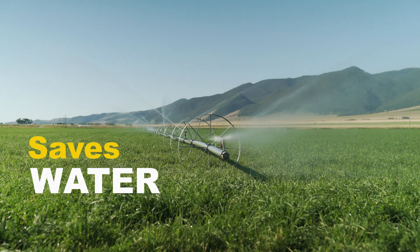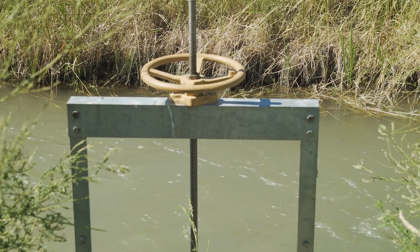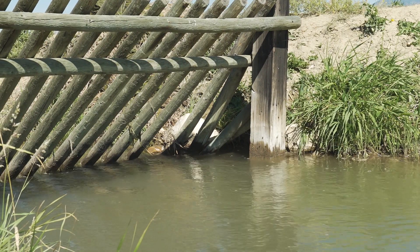Before we decided to do this, we were flood irrigating, so it would have taken around 2,400 to 3,000 acre feet of water to irrigate this. In a year and a half we've used around 1,200 acre feet. That's how much water savings there is.